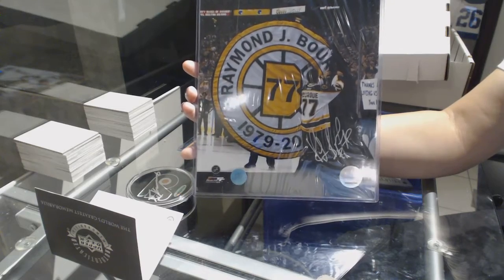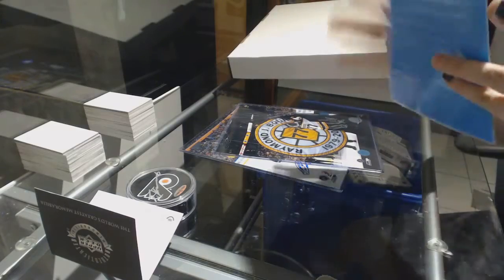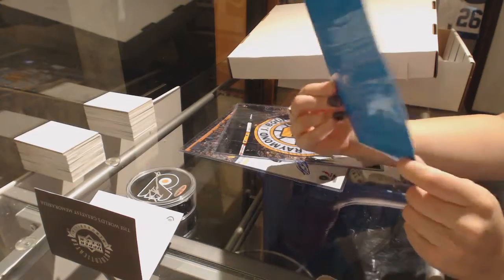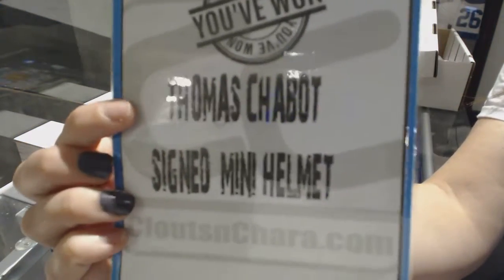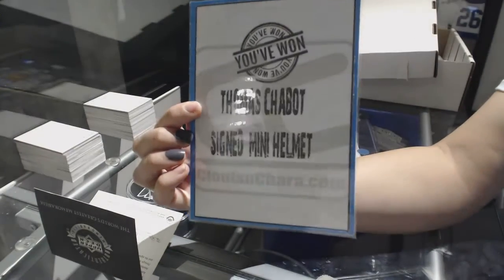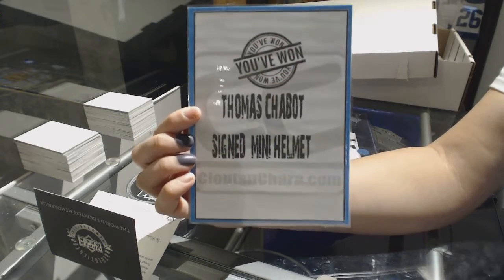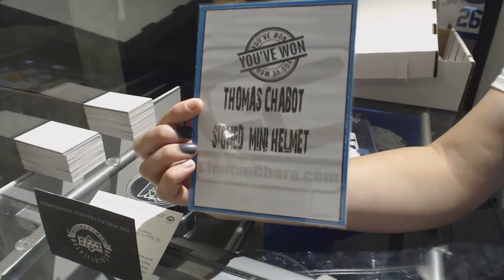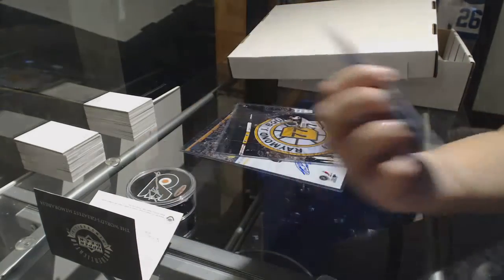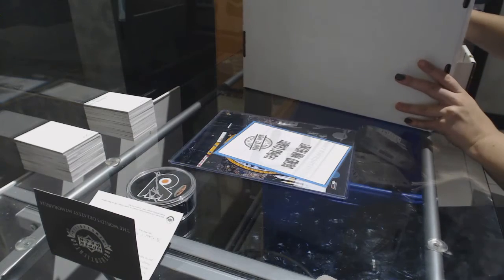Ray Bourque for the Boston Bruins. We've also got a redemption for a Thomas Chabot signed mini helmet, which will go to the Ottawa Senators. I can show you that after the break as well.